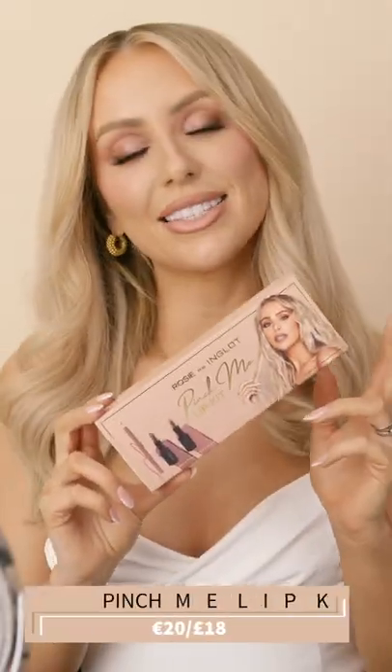I am super excited to introduce you to my brand new lip kit. This is the Pinch Me lip kit, and in it you get a full size nude disclosure lip liner, a mini dreamy nude lipstick, and a mini brand new shade called Pinch Me, which I'm wearing right now.